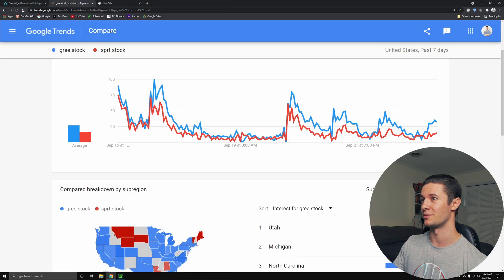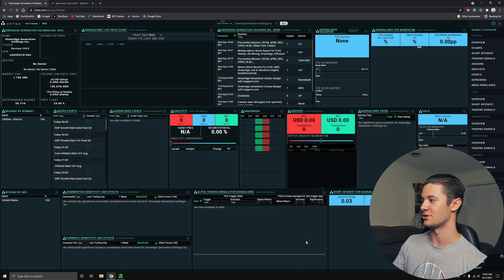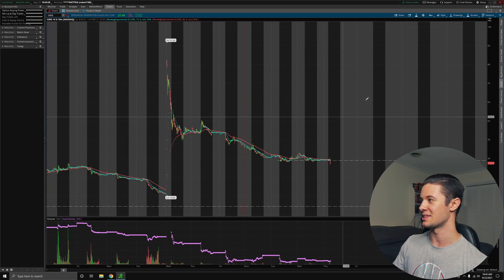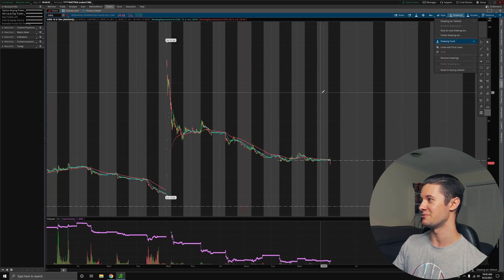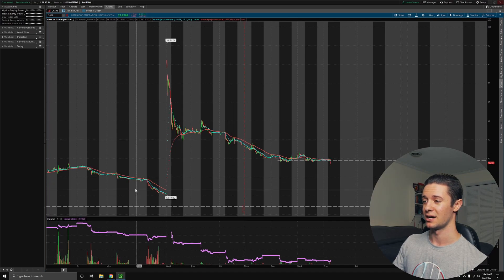If anyone has an update on that, please let me know in the comments. Other than that, we're just going to have to wait for some more Ortex data to come in, because I am very curious to see what the short interest will be on this stock. I think it could still potentially be fairly high, because we haven't seen much buying pressure. We've still been fairly bearish, and that means there are more net sellers than buyers.